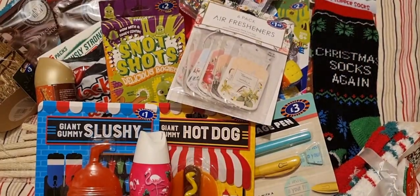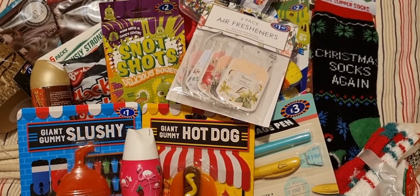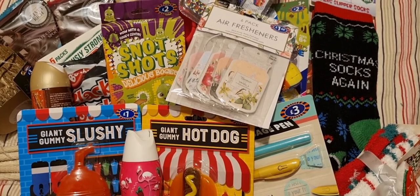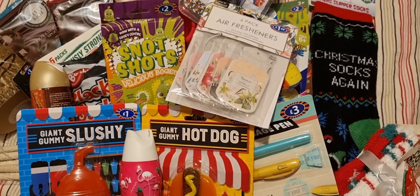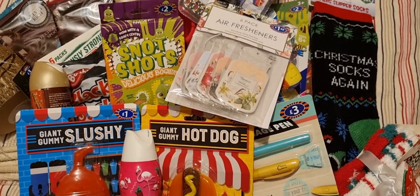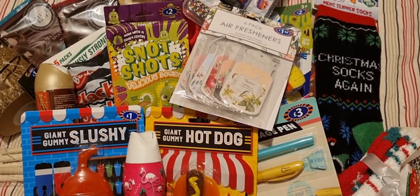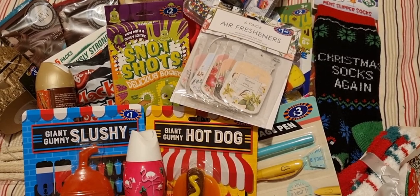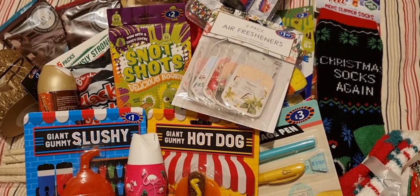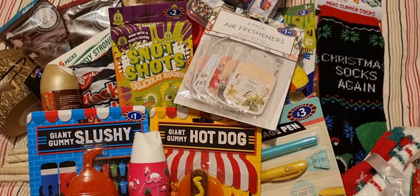I did buy some other edibles but there was no point showing all of them — I just wanted to show you the main stocking filler type presents. I hope you enjoyed my haul and get some inspiration if you do go to B&M. I actually visited three different ones just because they were on the way. Most of the stuff was from the bigger B&M and some more locally. Thanks for watching.